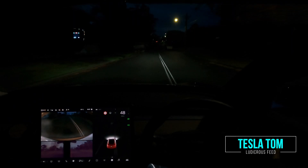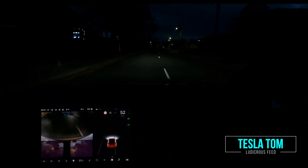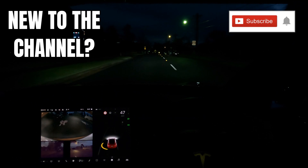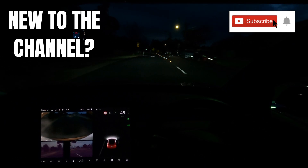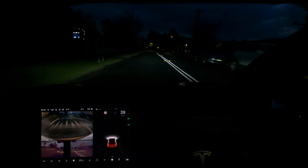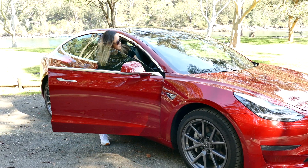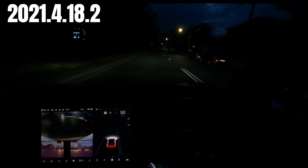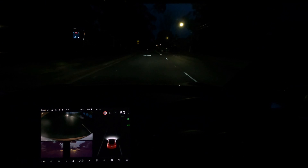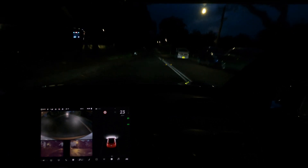Hey everyone, you're with Tesla Tom and thanks so much for joining me today on my YouTube channel where I discuss Tesla, electric vehicles and renewable energy. If this is your first time to my channel then hello and welcome. Take a moment to hit that red subscribe button, that way you stay informed of any new content and it also helps my channel to grow as well. Today we are in our Tesla Model 3 Performance Stealth here in Sydney, Australia, road testing Software Update 2021.4.18.2. We are going to give Autopilot a test to check out the minor improvements and bug fixes.